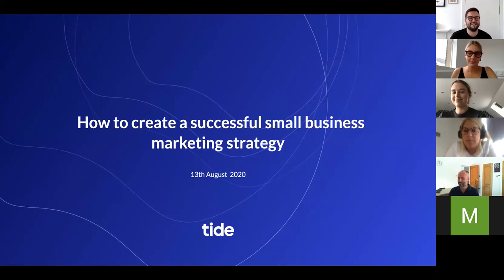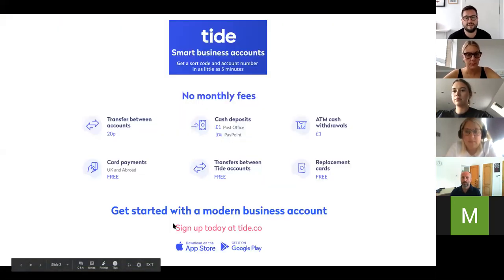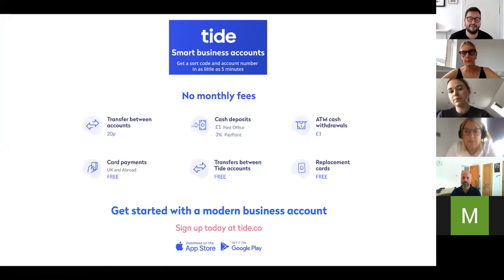It's great to see a good number of people here — some names I recognize and some new people as well. So just before we get going, I'm going to give you a quick introduction to myself and to Tide. My name is Coon Hawker, I'm the event manager here at Tide. I've been hosting these webinars since we started back in March.